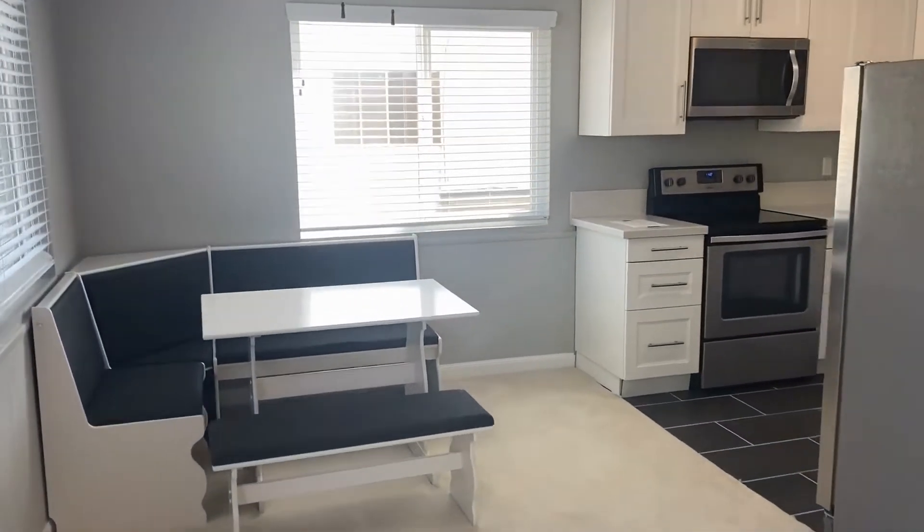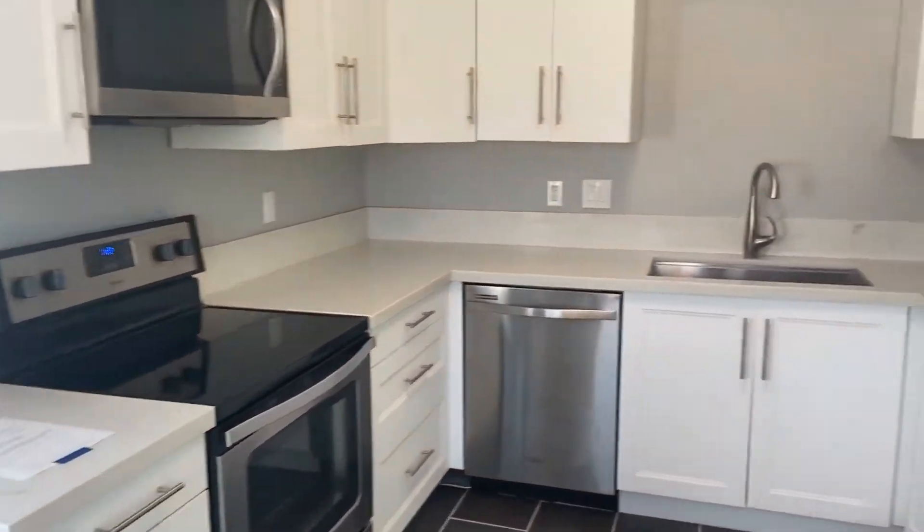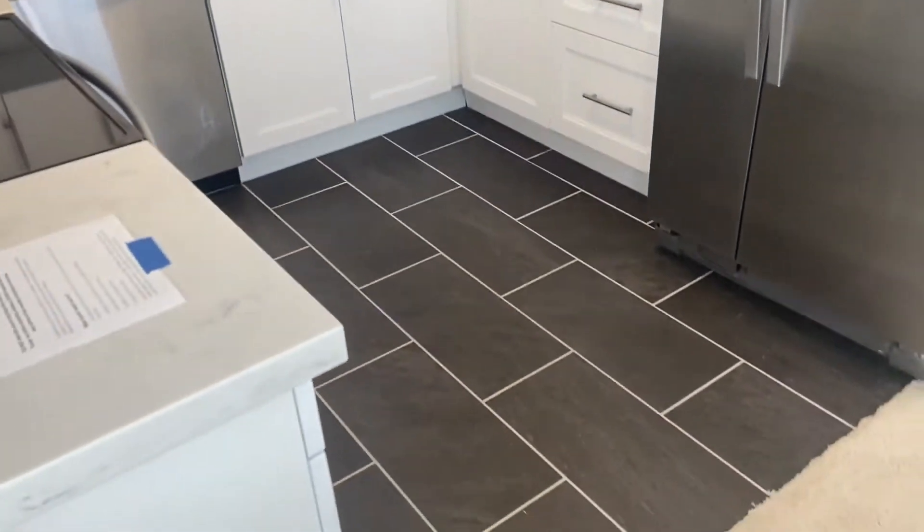Everything's been updated here. You have nice carpet, an updated kitchen with white cabinets, stainless steel appliances, plenty of storage, and beautiful tile.